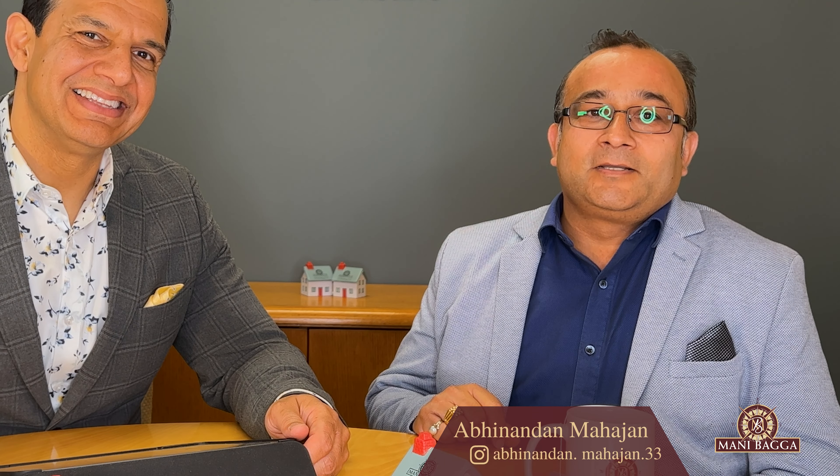To tell or to hide. Hi guys, this is Abhi Mahajan with the Beggar team at Royal LePage Nur Alta. This is a question I am asked multiple times by sellers: if we know something about the property, shall we tell or shall we hide? I will ask this question to Manny, our real estate expert.